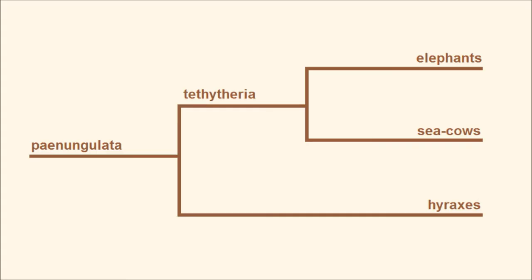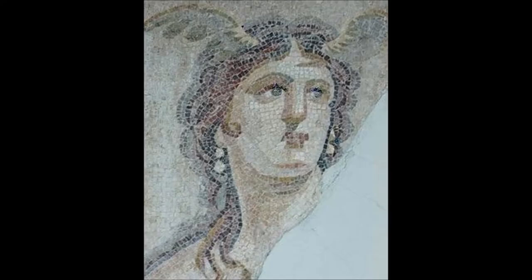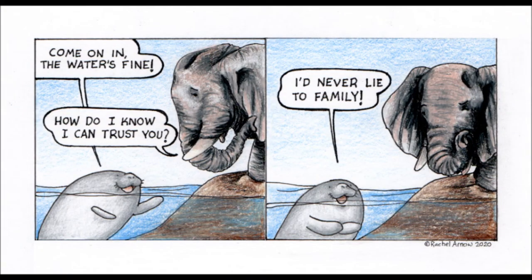Those first two are fairly closely related and belong to the clade Tethetheria — that means 'beasts of the Tethys Sea,' which was named after the Greek Titan who was the sister-wife of Oceanus and the mother of the Oceanids and Potamoi, or river gods. This makes sea cows the elephant's closest living relatives, and knowing that, this comic from Man vs. Manatee makes a whole lot more sense.